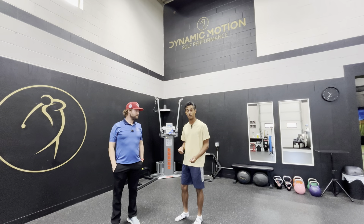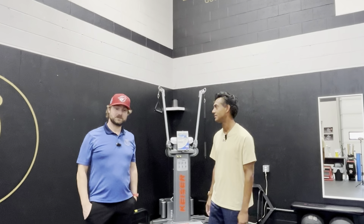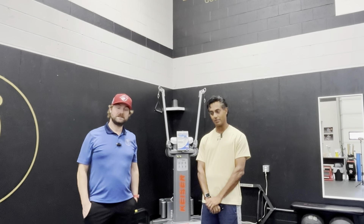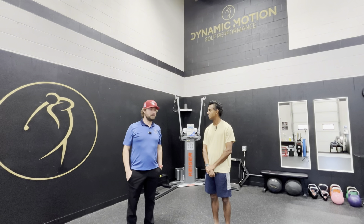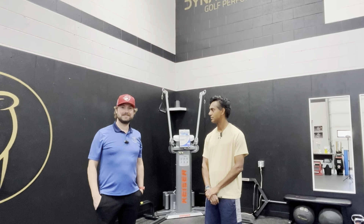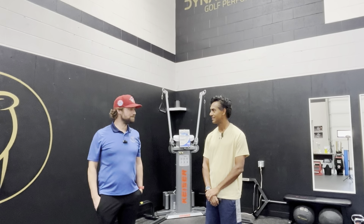I'm here at Dynamic Motion Golf Performance with my coach Michael Green. Michael gives a little background: he's currently a golf fitness and injury prevention specialist there. He found his way to the golf world through healthcare, primarily working with physios and different healthcare specialists in conditions like lower back injuries, hips, knees, and shoulders. His love of golf brought him here about three years ago, working in the gym with golfers to get them back in shape.